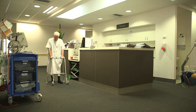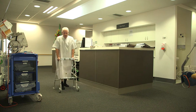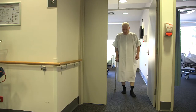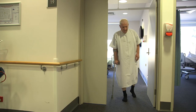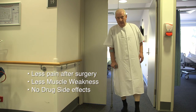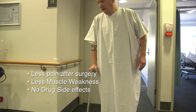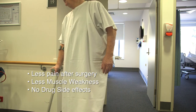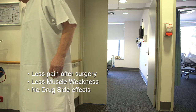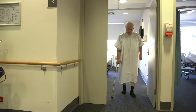After surgery, patients are mobilised 3 to 5 hours later by a physiotherapist, initially with a frame and then crutches. Patients can then walk independently thereafter. Patients undergoing our enhanced recovery program have less pain, less muscle weakness, and less drug side effects.